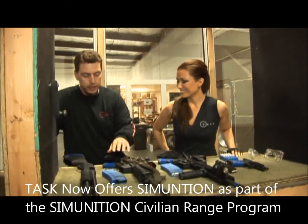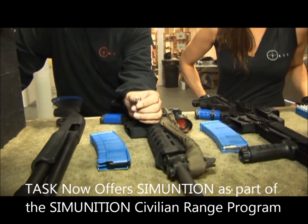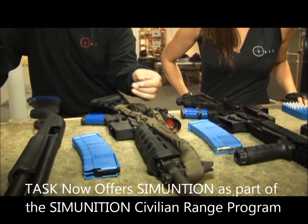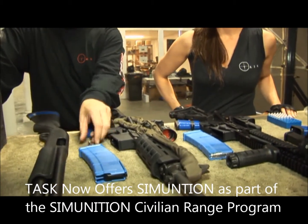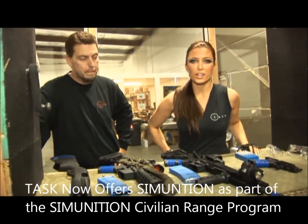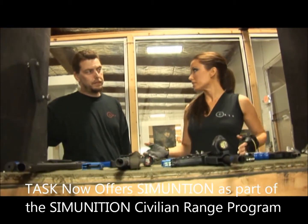These are UTM — basically safety rounds. They're used for training. As you can see, this little orange tip dart here, it goes in and fires just like a real gun, but it's non-lethal rounds and it's used for training here at TASC. So nobody's going to get hurt in here today, right? Absolutely not.